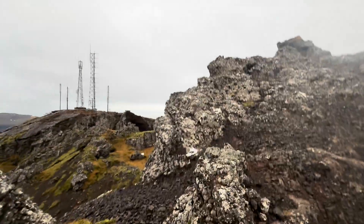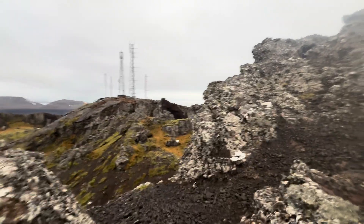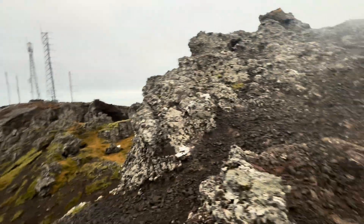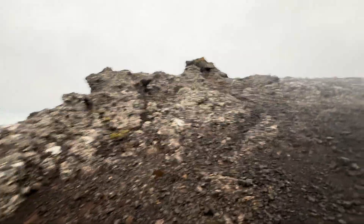Seems like the highest point. Well, there is an enormous fallout there — something happened there. I'll take you for a look from a drone.